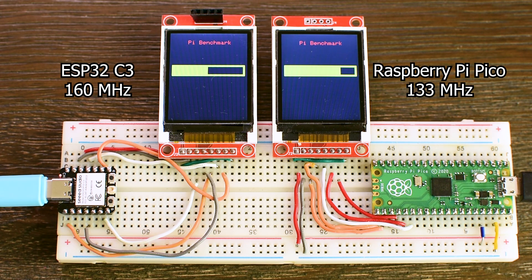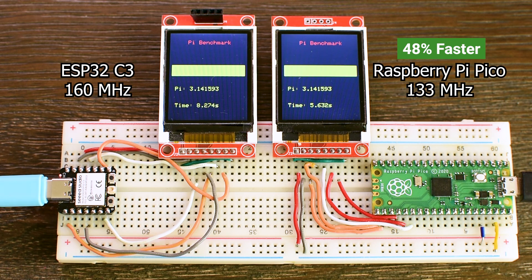And the winner is the Raspberry Pi Pico, by a lot. The Pico finished in 5.6 seconds, the ESP32C3 8.3 seconds — that's 48% faster even though the Pico runs at a lower clock speed. How does a 133 MHz board beat a 160 MHz board by nearly half? This is where things get interesting.